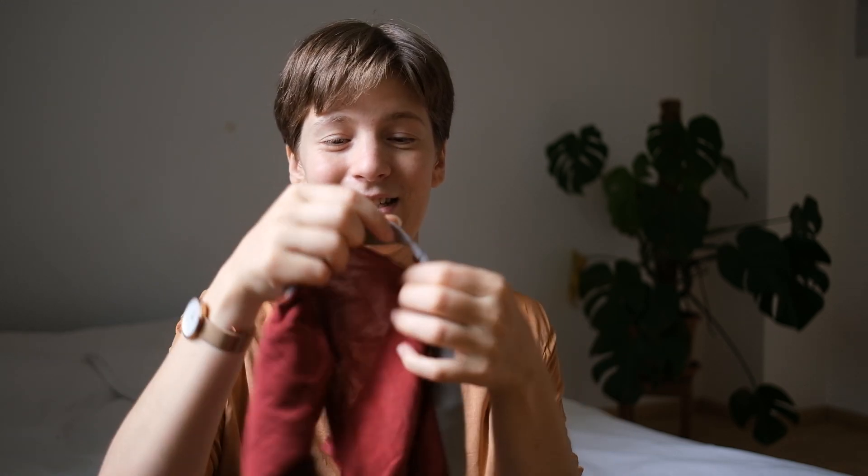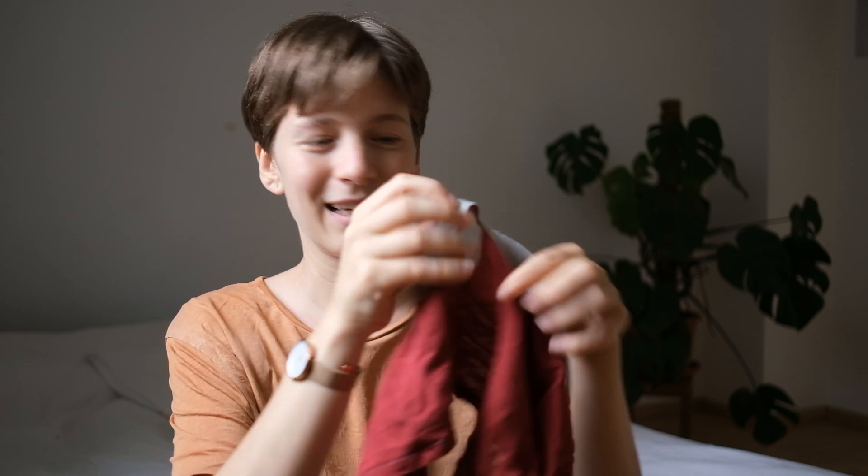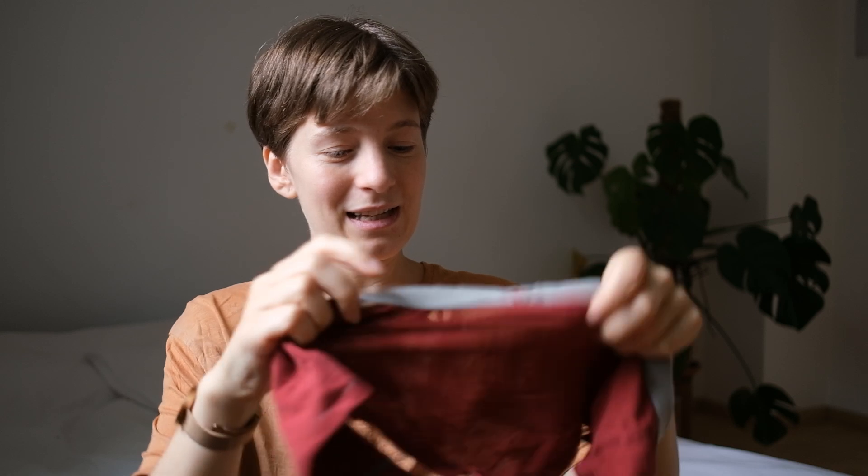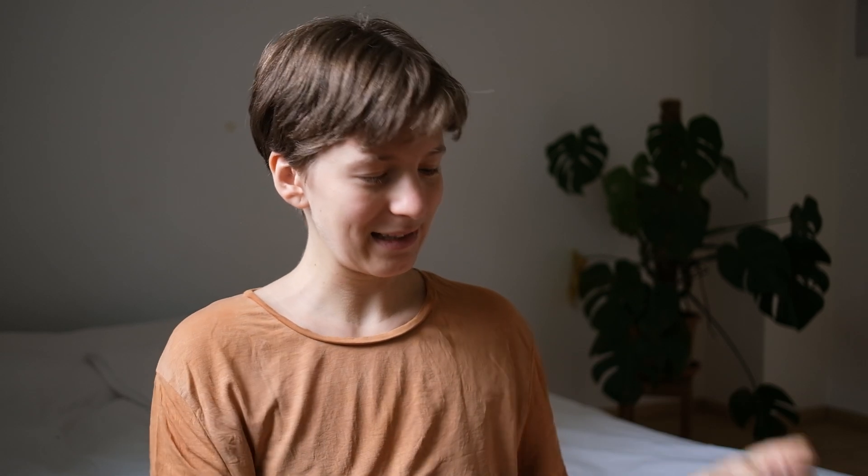The next thing I've decluttered is a pair of underwear because it's just falling apart — it has a big hole here and another one here, so it just doesn't work anymore. I think it's the last one. I had six of these and I bought them in 2018, so after four years they're all done and I can't wear them anymore.